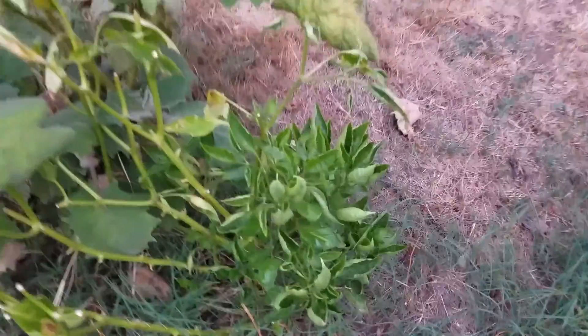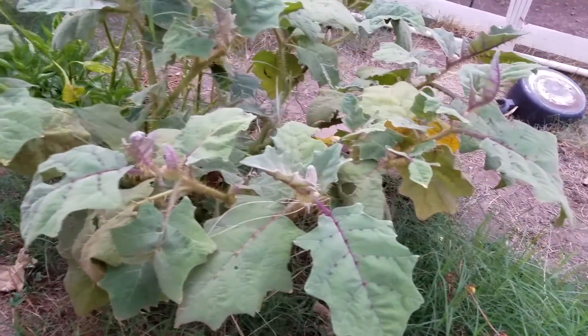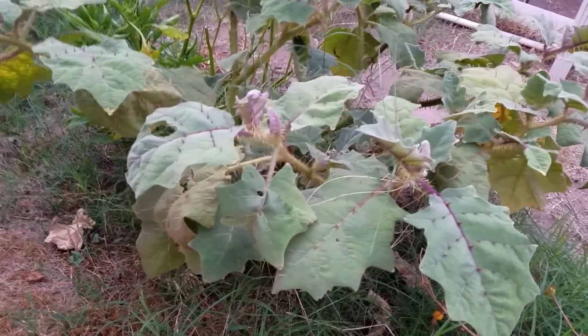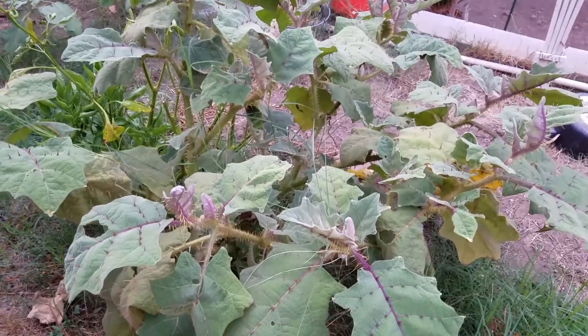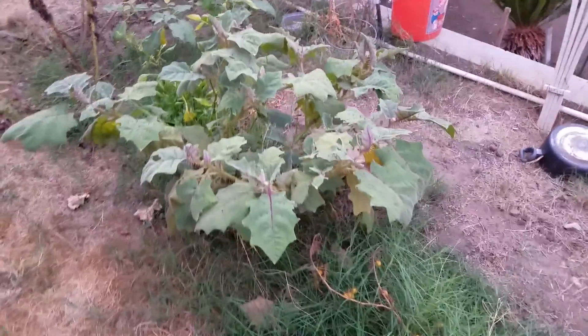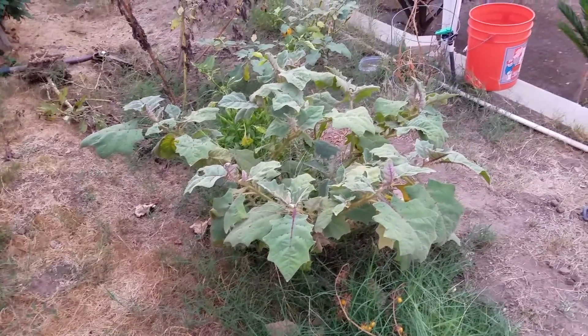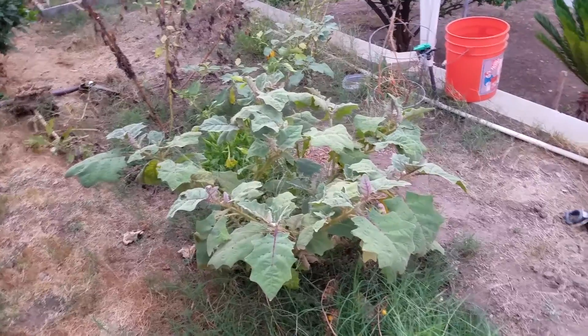This guy got trimmed and you can see new growth trying to come out. This is my healthier looking naranja. Lots of rusting — that's the eriophyid mites and also the regular spider mites. I went ahead and pumped some of these guys with phosphorus, so hopefully NPK-wise I can get them to flower and produce fruit. Today is already October 17th, 2016.